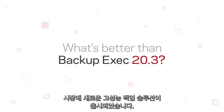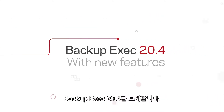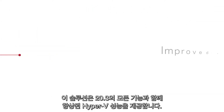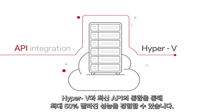There's a new high-performance backup solution on the market and we have to admit it's better than Backup Exec 20.3. Introducing Backup Exec 20.4 with all the features you loved about 20.3, plus improved Hyper-V performance up to 50% faster thanks to the latest API integration with Hyper-V.